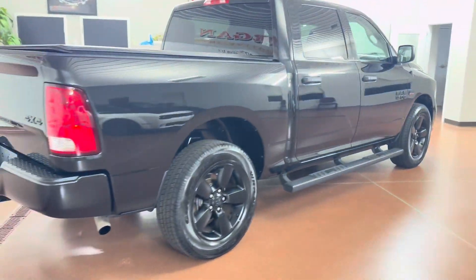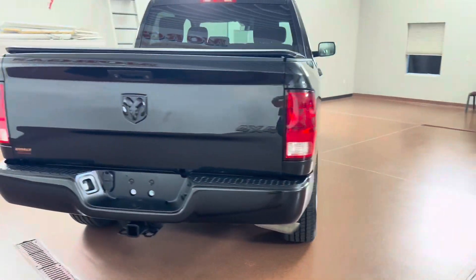This vehicle has a clean Carfax, it has great service history, and the vehicle was just fully serviced here at the dealership.